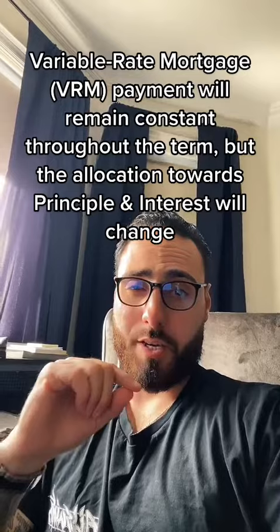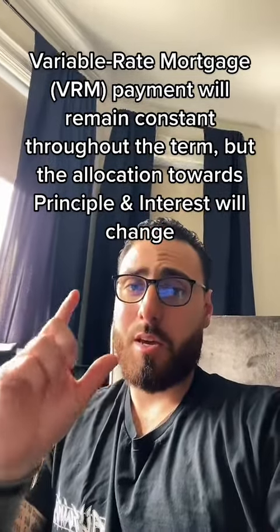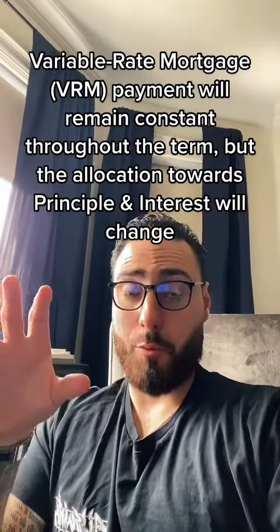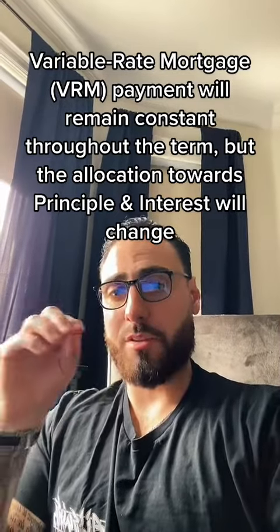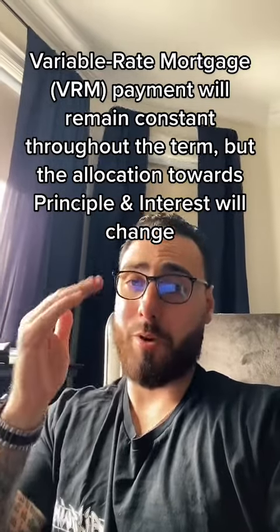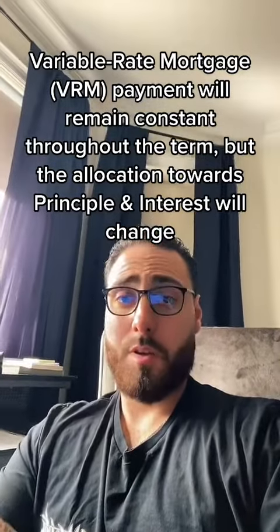This is where things start to get tricky. They get tricky because although the payment stays the same, in that payment you have your principal and you have your interest, which makes up a good portion of the mortgage payment. The allocation of those funds is what changes. When the rates get too high and you get to that trigger rate, you're not actually paying down enough towards your mortgage. By direct term, a trigger rate means your payments are no longer covering any of the principal you're to be paying back to the lender — they are now interest-only payments.